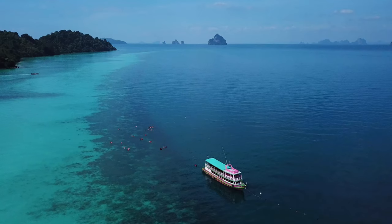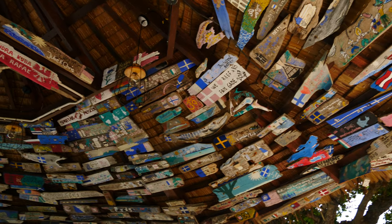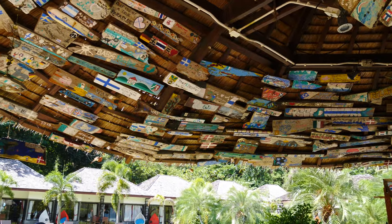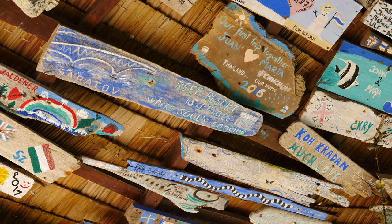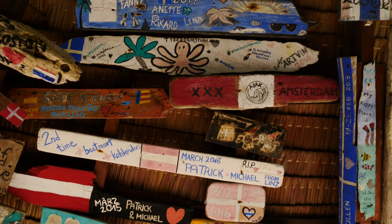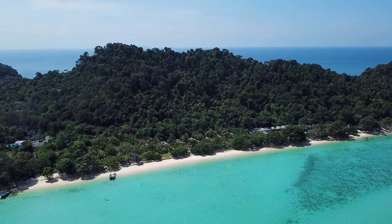I stayed at Reef Resort and absolutely recommend it. Reef Resort was the very first hotel constructed on the island and has the best beachfront. The most beautiful part of the reef is in front of the resort, and all the day tours stop here for snorkeling. Reef Resort is run by Ghenta — 80% of customers here are returning customers. When you meet Ghenta and her team, you'll know why. The hotel rooms on the island tend to fill up very quickly during high season, so reserve well in advance.